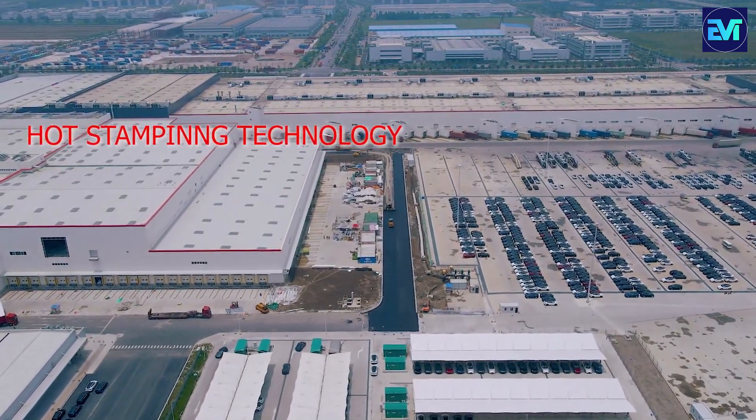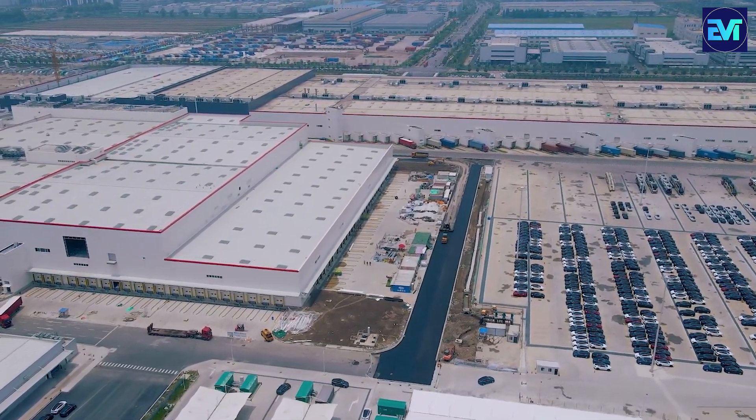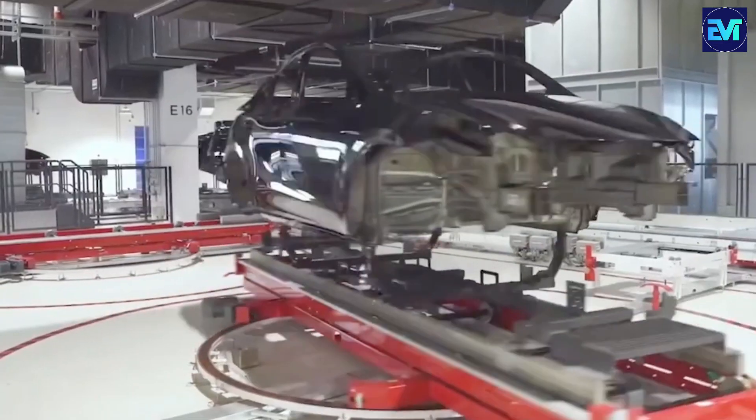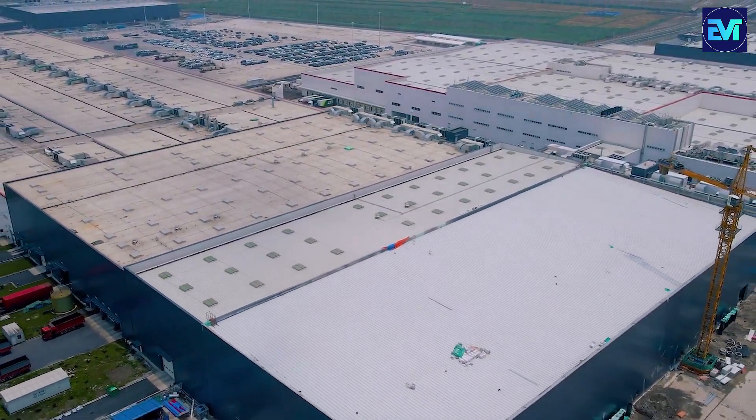The Giga Press operates on hot stamping technology, involving the heating of a metal sheet to elevated temperatures and then rapidly cooling it, shaping it into the desired form. This process enhances the metal's strength and hardness, while simultaneously reducing its weight and thickness.